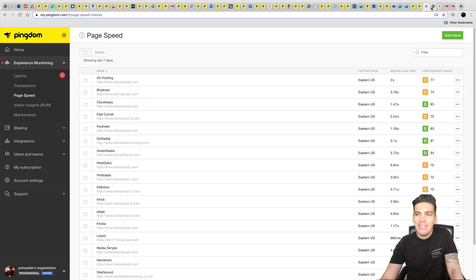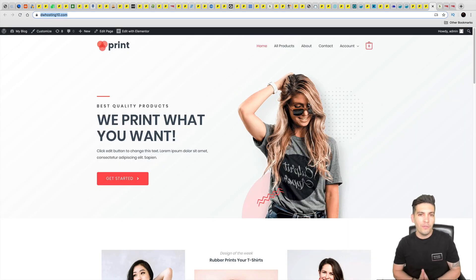This is the website I installed on all these domains — I imported an Astra starter website. I imported the same size theme on all domains to make it as fair as possible for every single web host. That's how I achieved these results.